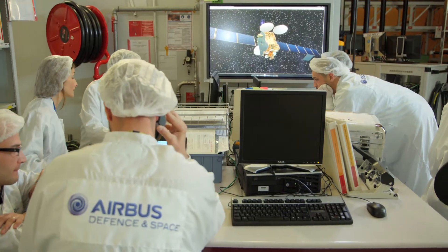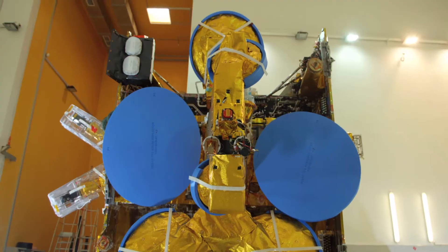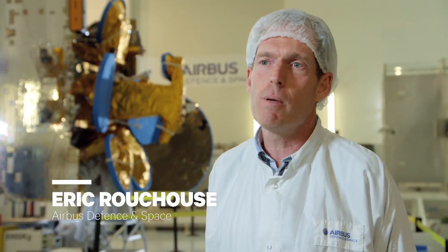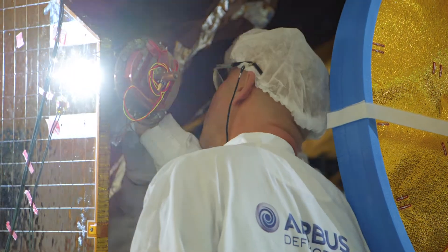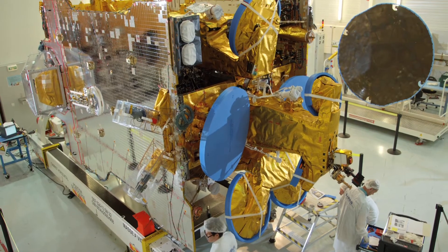SCS-10 will use electrical propulsion for station-keeping maneuvers. Another thing which is also innovative on the SCS-10 spacecraft is the flexible receiver — a receiver that we can change from the ground, adjusting the various frequencies to use it.